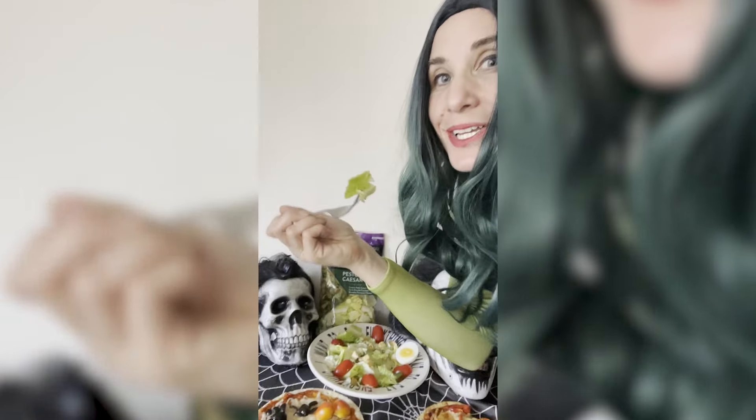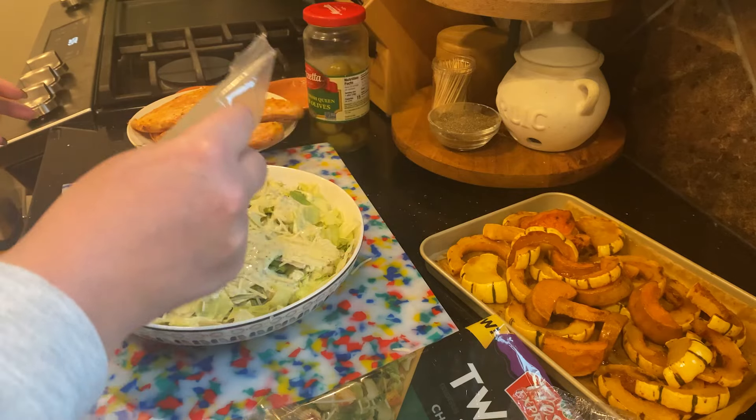Here's a creepy clown. I have some chicken that I made that has a little bit of a spicy buffalo sauce on it. And I also roasted a winter squash, a delicata, with some maple syrup, so we have a little sweet and spicy.